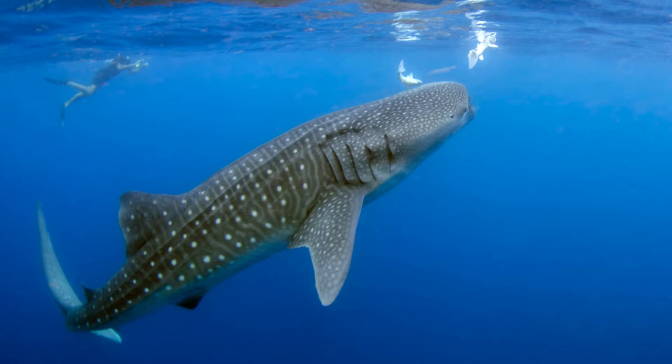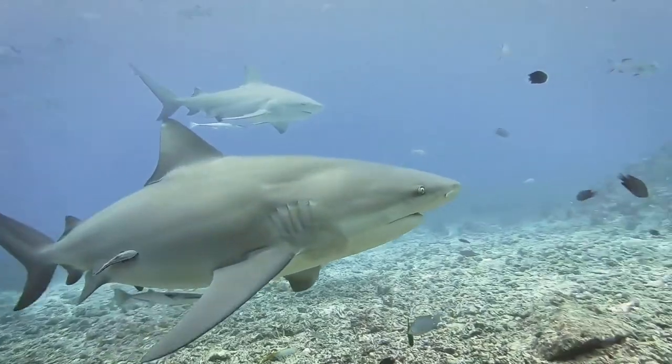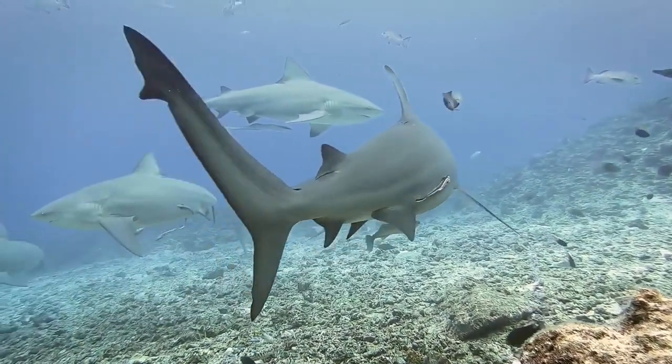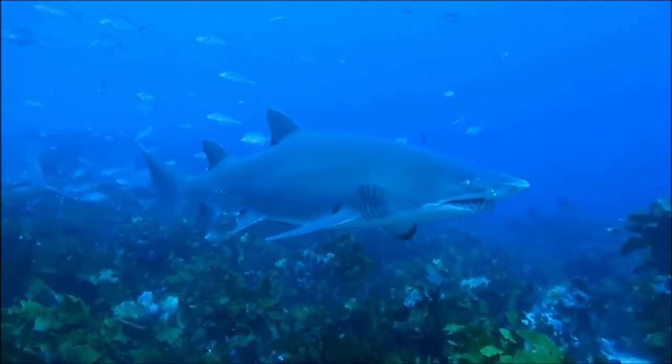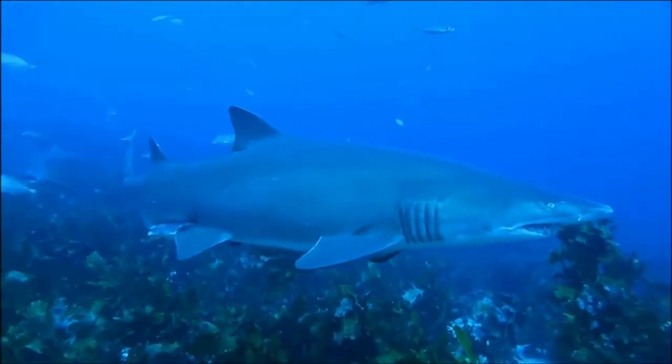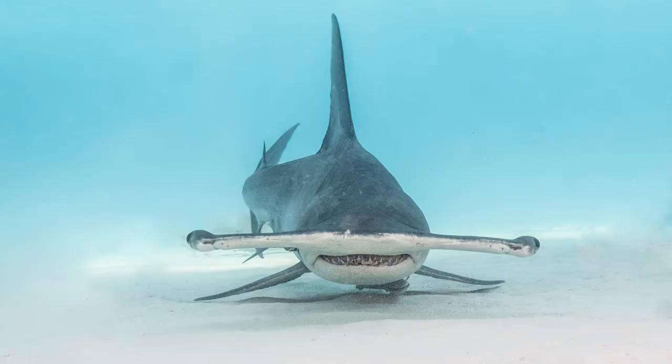Whale shark. Mako shark. Bull shark. Gray nurse shark. Great white shark. Hammerhead shark.